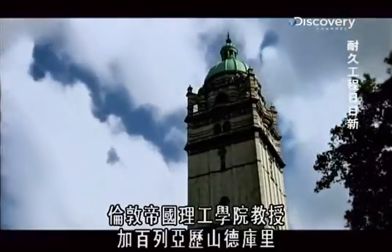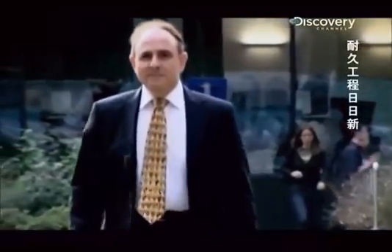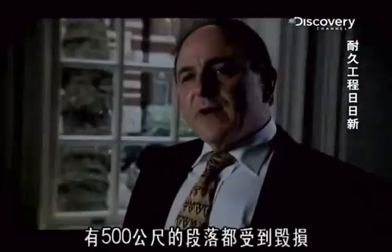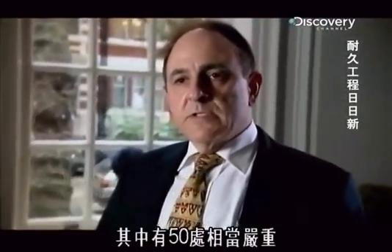Professor Gabriel Alexander Curie of Imperial College London has studied the 1996 Channel Tunnel fire. Half the section was destroyed, and in some parts the spalling took place all over the section, right up to the ground. That is structural damage. 500 metres of the section was damaged, of which 50 metres was serious.